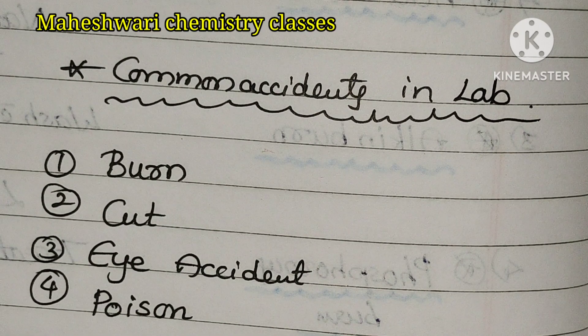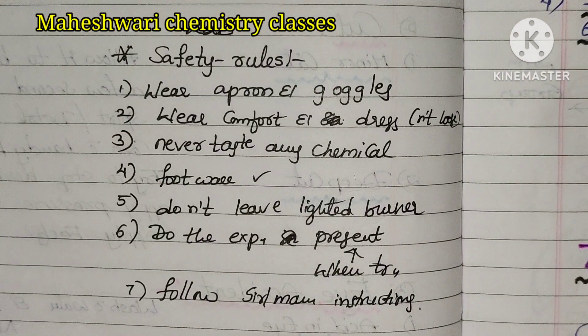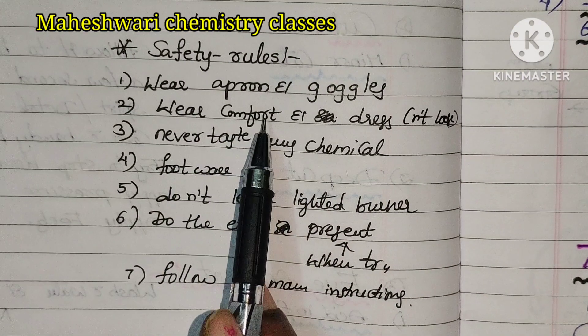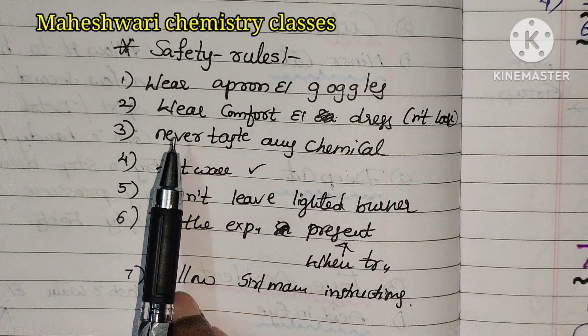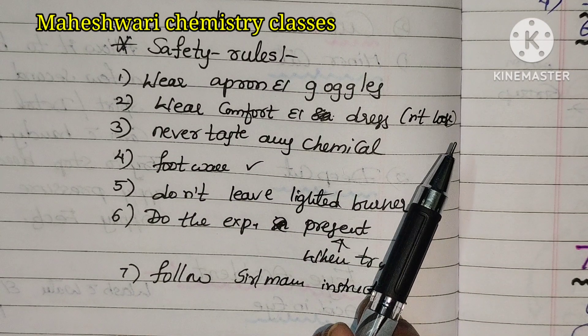These are the lab safety rules. First one: wear apron and goggles. Second one: wear comfort dress - not loose.